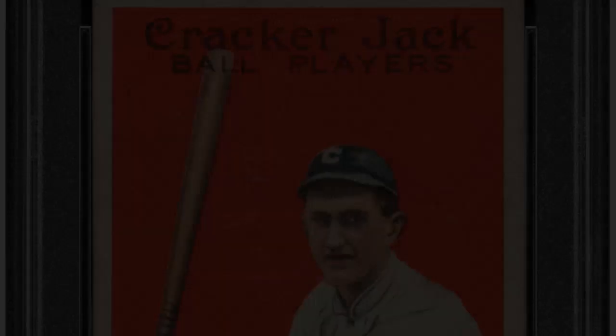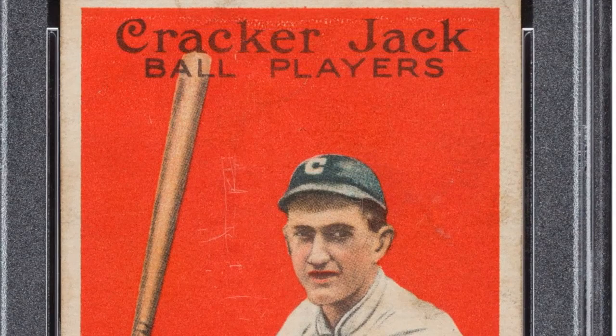Statistics on back: examine the back of the card for statistics and details on the player's career up to that point. Very early cards may be blank-backed or have only basic info. Truly rare finds would have the stats from only that player's rookie season or a prior year printed on them.